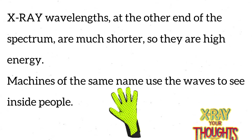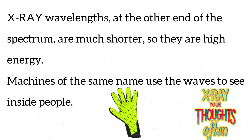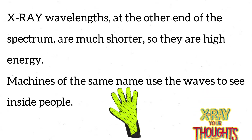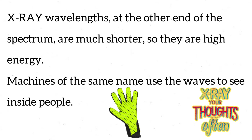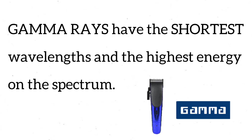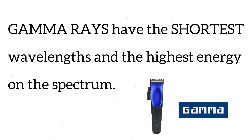X-ray wavelengths at the other end of the spectrum are much shorter, so they are high energy. Machines of the same name use the waves to see inside people. Gamma rays have the shortest wavelengths and the highest energy on the spectrum. We can use them to see inside some buildings.